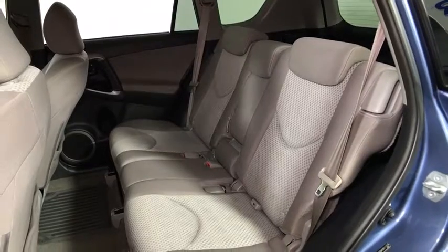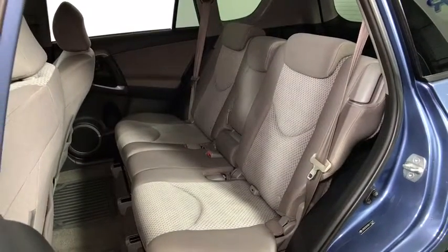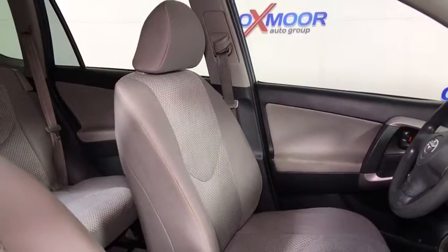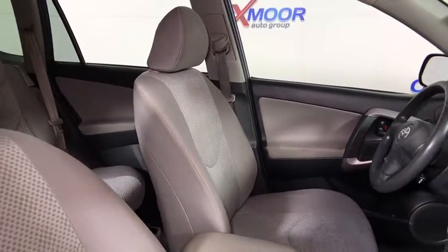Brake assist, overhead console, panic alarm, remote keyless entry, tachometer, driver vanity mirror, tilt steering wheel, cloth seat trim, front reading lamps.